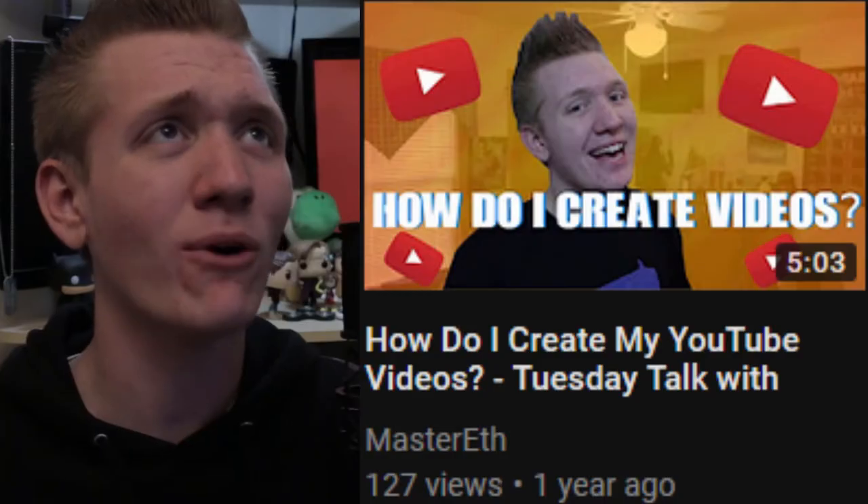I created a video about a year ago called How Do I Make My Videos. That specific video talked about my creative process when it comes to YouTube, which hasn't changed all that much. Since I've learned a lot in a year, I figured I would share some of this information with some of you aspiring YouTubers.